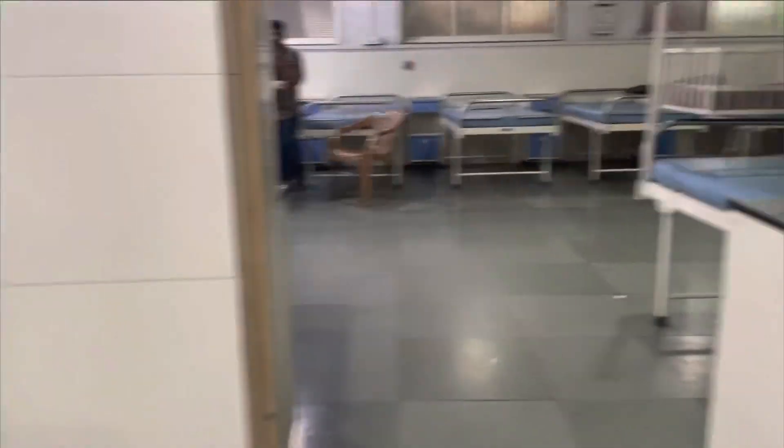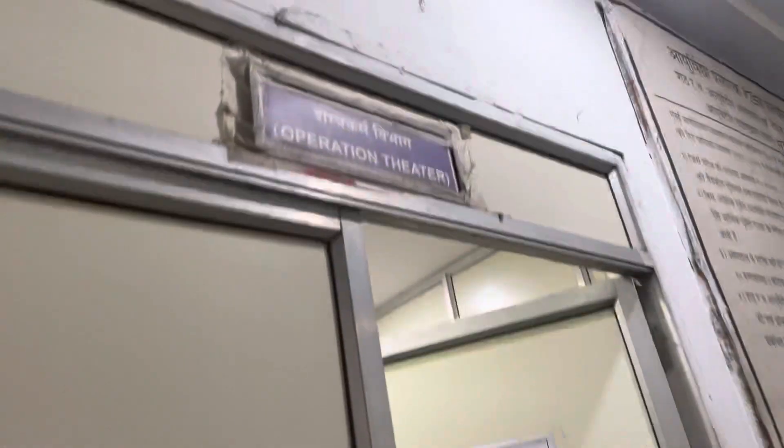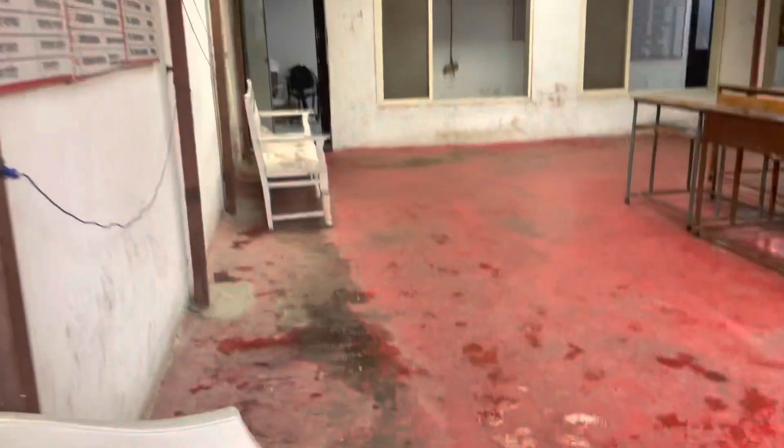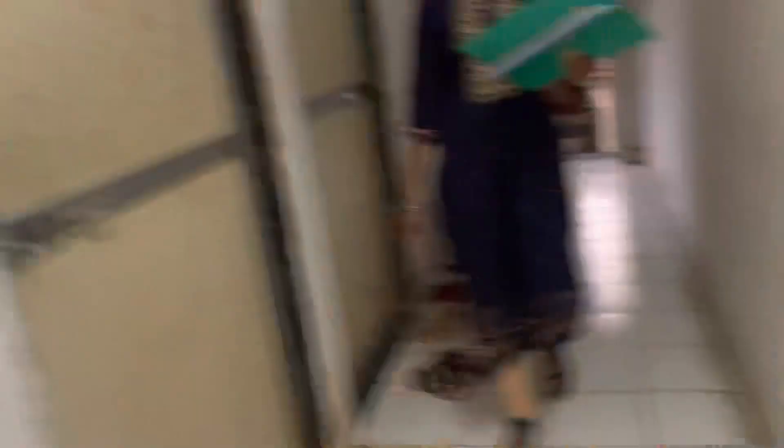Here is the Panchakarma ward and here is the Surgery ward — yes, there is a surgery ward — and here is the Operation Theater. We can't go inside. There are a lot of lines here. This is the office of Sant Aravind Mahavidyalaya — there is the Principal Sir's office. And this is the ladies' hostel; there are three to four rooms available for residence here.